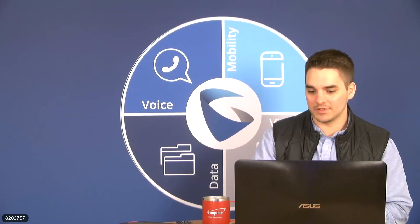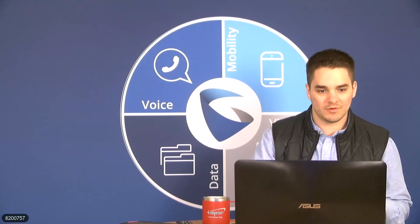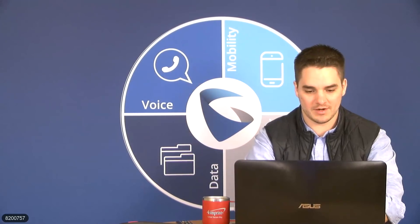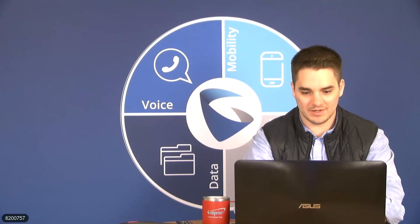I just need to get one or two more things in order here. I need to stream a little bit to Facebook here for our watchers — followers, I should say.